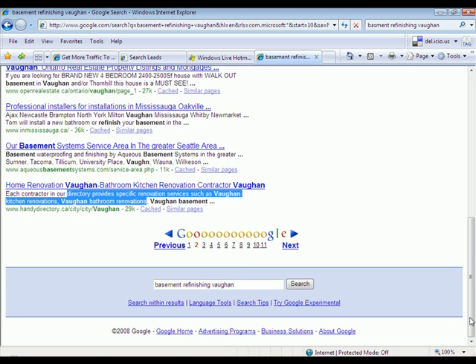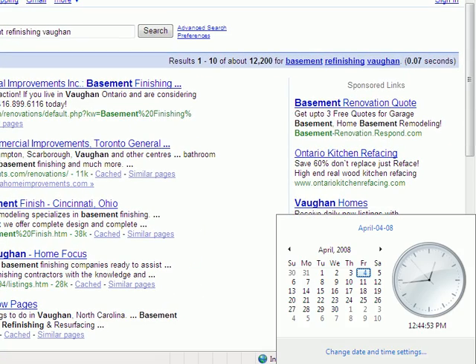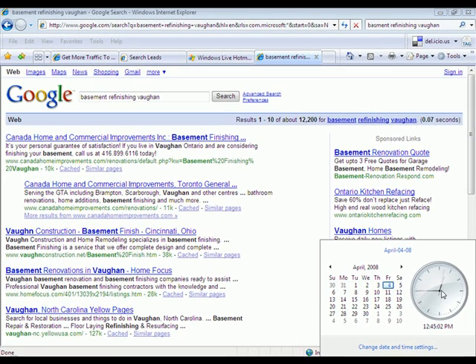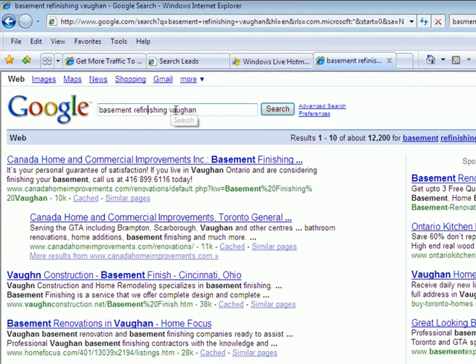Back to page one on Google, because that's where we want Diamond Touch to show up very soon. Today is April 4th, just about quarter to one in the afternoon. We're going to do what we can now to improve the situation and get Diamond Touch showing up more often for 'basement refinishing in Vaughan.' Back to you in a day or two to show you those results.